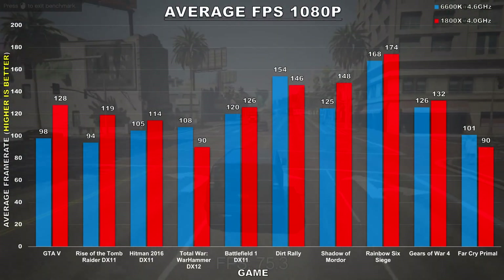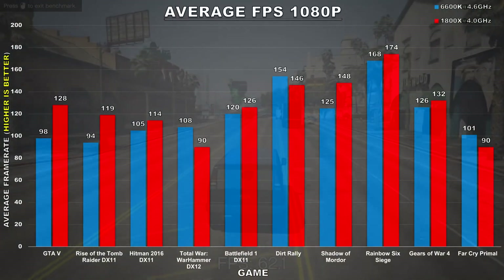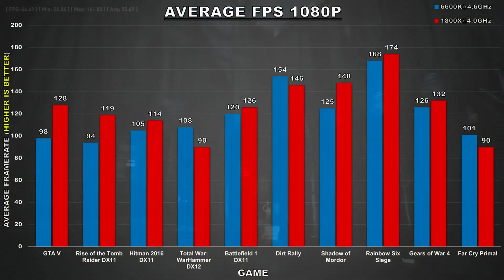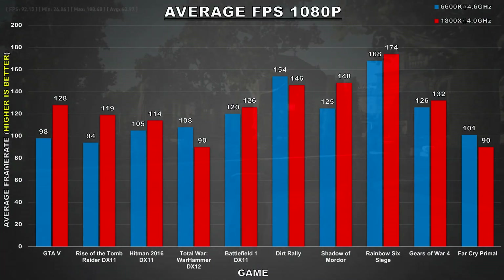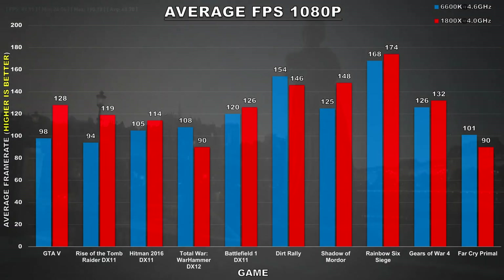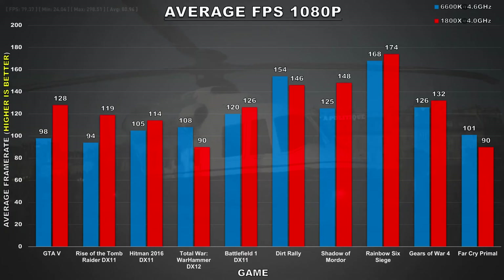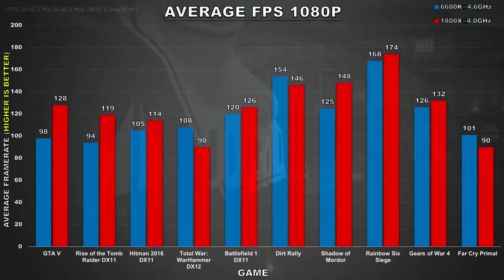One would think that with the 1800X being an 8-core, 16-threaded processor it would demolish the i5 in every game, but as you can see, that's actually not the case. Having more cores or threads isn't always a better thing — it comes down to how a game is optimized, how it takes advantage of multiple threads, and whether it's more reliant on single-core performance. The 1800X is ahead in the majority of titles, and in games such as GTA 5, Shadow of Mordor, Rise of the Tomb Raider, and Hitman 2016, it beats the 6600K with differences as large as 23%. Those games scale well with multiple threads.